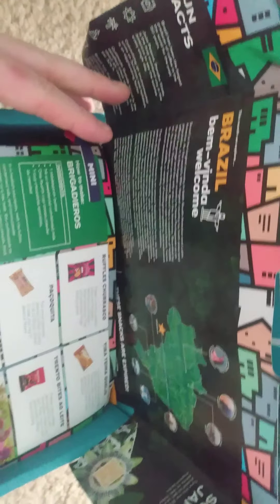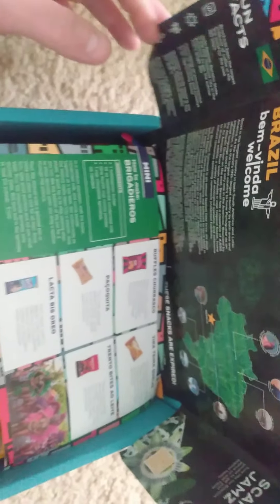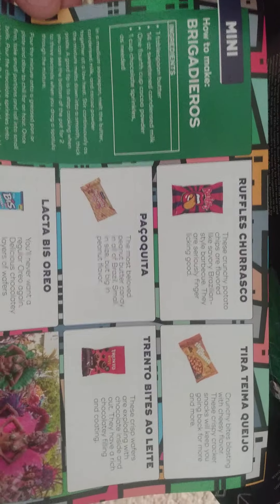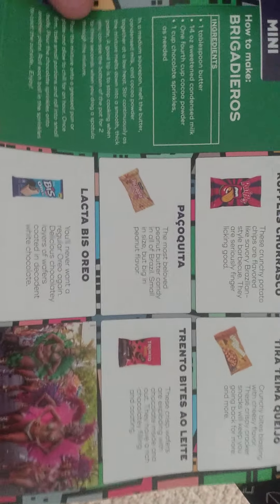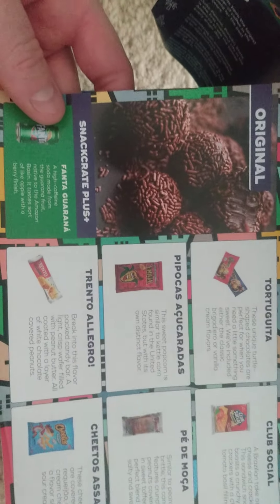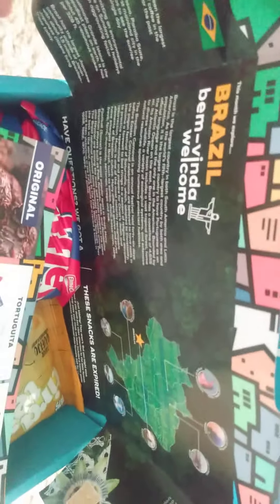There are different sized packages and different little fun goodies you can do with this. You go to the website — I'm sure it's on there, Snack Crate something — and you can read about what you get. There are different sizes and different packages you can order. Each month it's a new country, a new adventure, and we are up to Brazil. Cool little things they include when you open it.